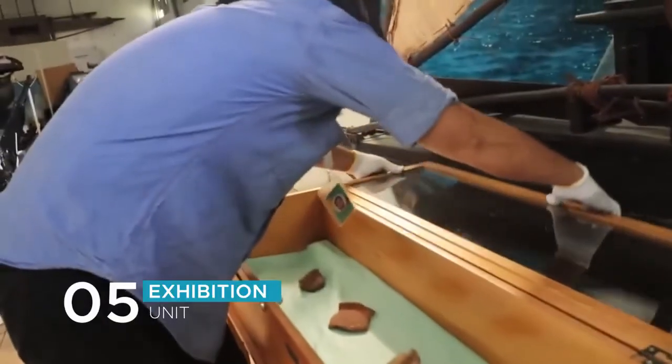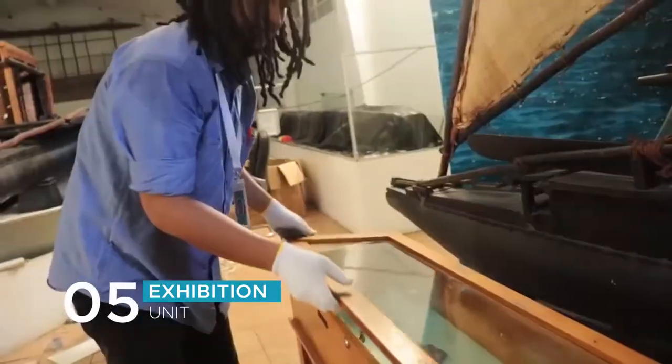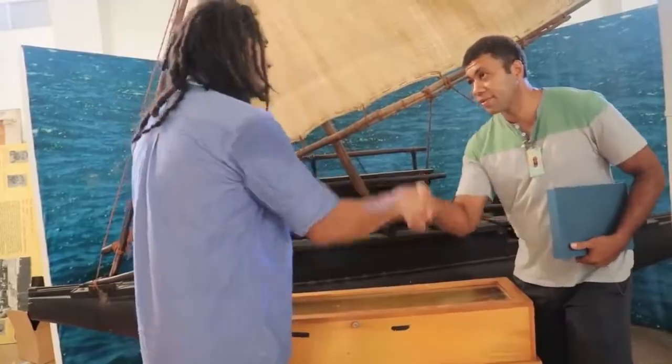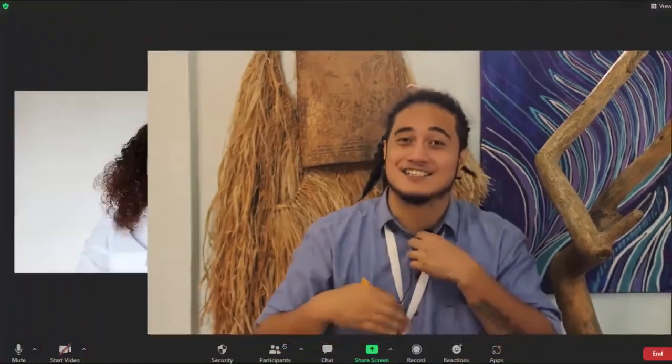We have come to the end of the tour of a day in my unit. As you can see, the objects are placed in the cases and ready for presentation. I guess we'll move on to the next task.